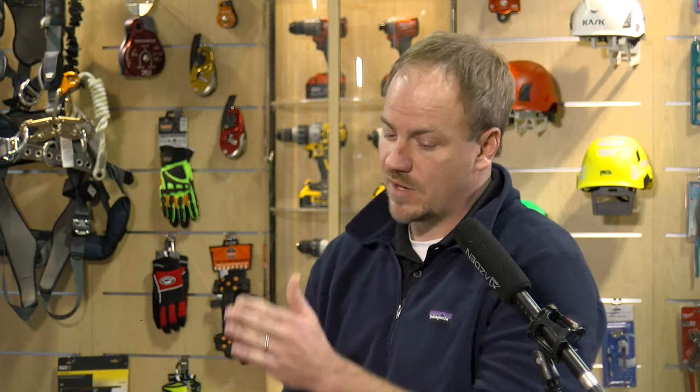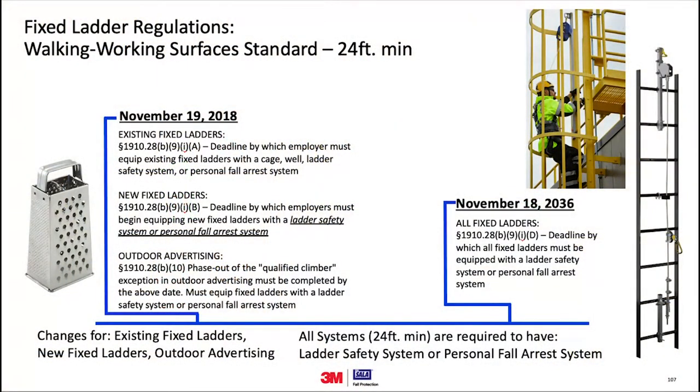Under the new rule, when does a fixed ladder actually require a fall protection system? November 2018 is the cutoff date — any new ladder at that point needs to incorporate a fall protection system. Any new fixed ladder over 24 feet in height from that point forward needs to have a fall protection system on it right away. For any of the other ladders, we'll get into some of that in a minute.